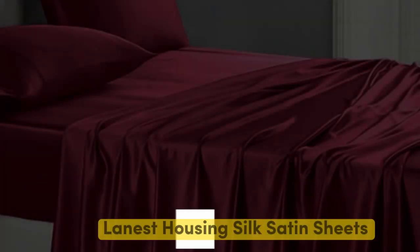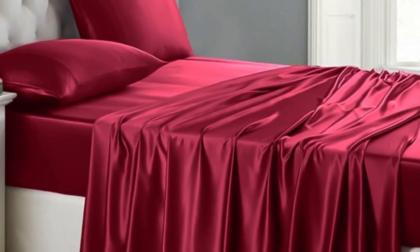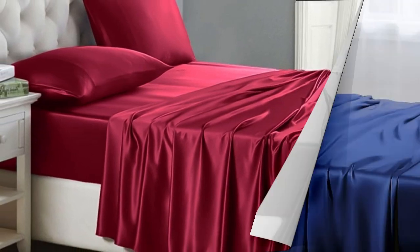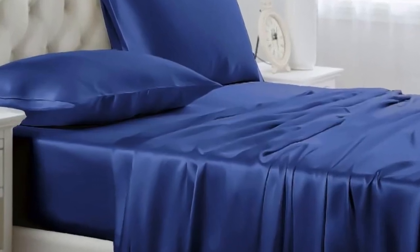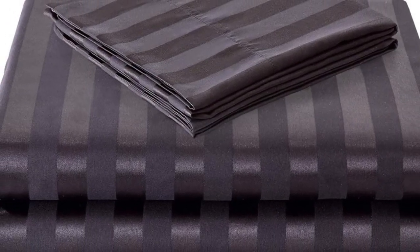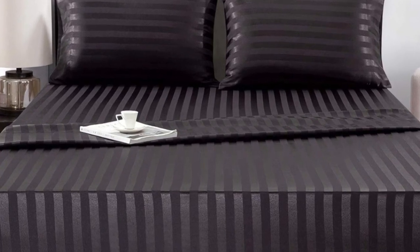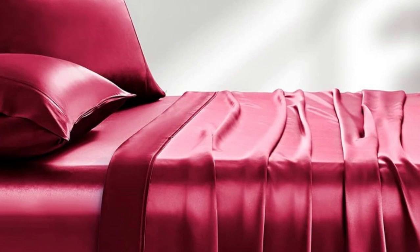Number 5. Of the sets we tested, Lanist Housing Silk Satin Sheets were our favorite. Out of the packaging, they seemed very well made with durable stitching, wide smooth seams, and no visible imperfections. We loved the slick, silky feel and ultra-soft texture. When making the bed, the fitted sheet went on easily and tucked nicely over all four corners.